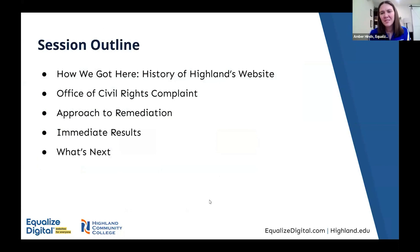Today we're presenting a case study — the journey of Highland Community College going from receiving a complaint about their website accessibility to what it looks like to make it compliant now and moving forward in the future. The outline covers the history of the website, the complaint with the Office of Civil Rights, our approach to remediation, things specific to their WordPress website, and then the immediate results and what's next.